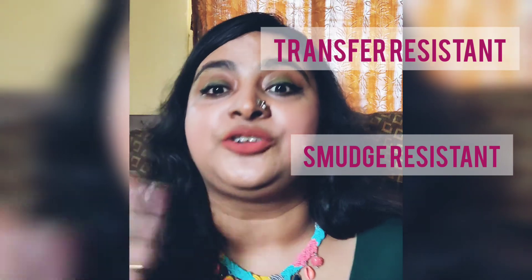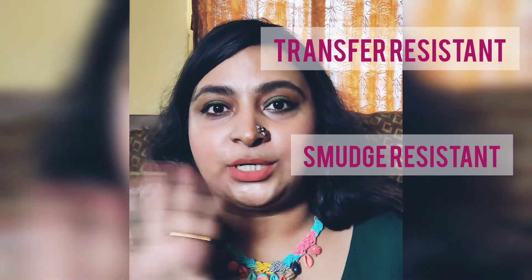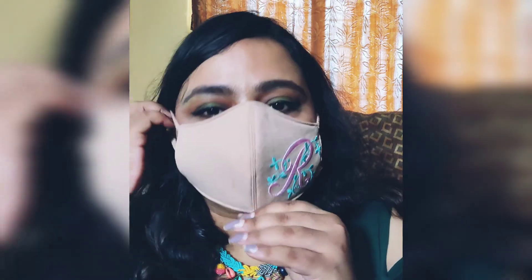These lipsticks are transfer proof and smudge proof — they won't come off. Let me quickly do a mask test. Hardly anything transferred — I was really pressing the mask against my lips and barely anything came off. Because of your nose the mask doesn't stick to your lips anyway, but I would still say it is mask friendly. It is definitely kiss proof and transfer resistant for sure. This was my honest review — keep watching, stay safe, wear your mask, bye bye!